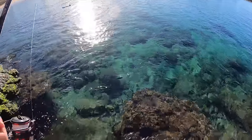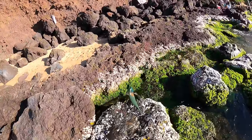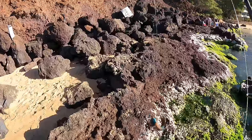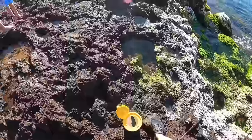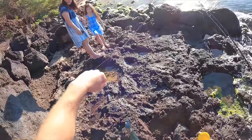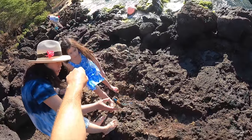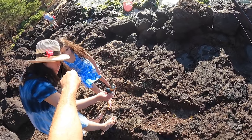I got one! Got the snag out and there's a wrasse — yes, that is exactly what I was hoping for. First fish of the day, ladies and gentlemen. It's called a saddleback wrasse, just a little reef fish. A lot of them down there.